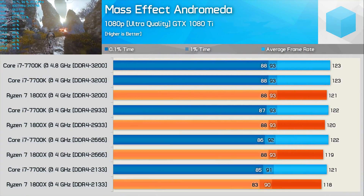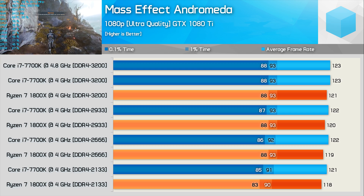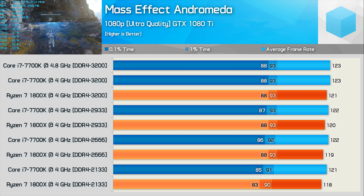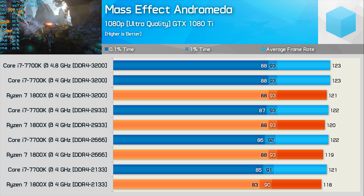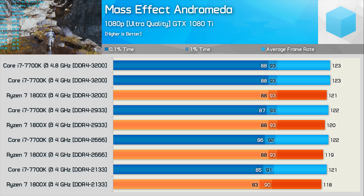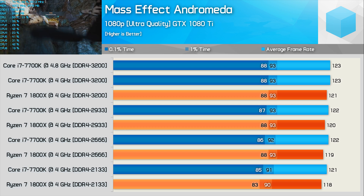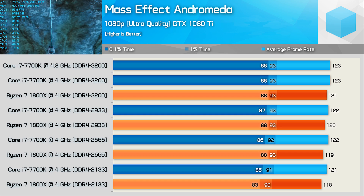First up, the most uneventful results. Mass Effect Andromeda is GPU bound even at 1080p using the GTX 1080 Ti with ultra quality settings. The orange bars show the Ryzen 7 1800X clocked at 4GHz using various memory speeds ranging from 2133 to 3200. Matched at every step is the 7700K, also at 4GHz to compare memory scaling. For the DDR4 3200 configuration, the 7700K at 4.8GHz is also included to identify GPU bottlenecks. Once Ryzen is paired with DDR4 2666, it's pretty much hitting full stride in this title, and the same is true for the 7700K.